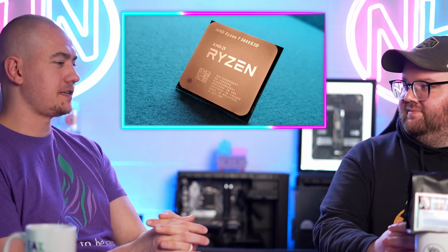Qualcomm wants to slurp up Intel. NVIDIA is going to slurp up GPUs on our timeline. And Rhys, can we just press F for the 5800X3D?